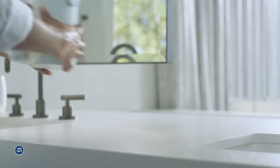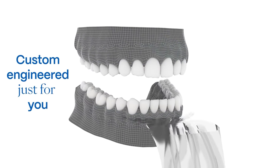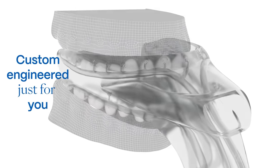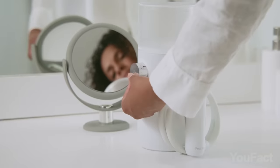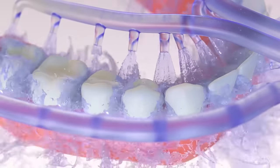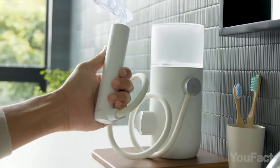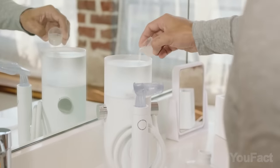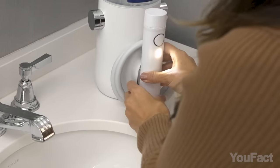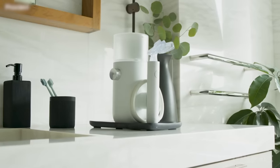Flossing is probably the least favorite part of most folks' dental routine, but this oral health system is about to change that. It boasts a custom-made mouthpiece tailored to each user's unique oral anatomy, and it'll floss your teeth in just seven seconds. With a press of a button, a hydro station propels water through 60 precision jets, thoroughly cleansing the entire mouth in one go. Switch the mouthpiece for multiple users and ensure there's enough water in the tank. When done, return the control handle to the magnetic dock. The system might seem pricey, but remember how much your latest dentist visit cost.